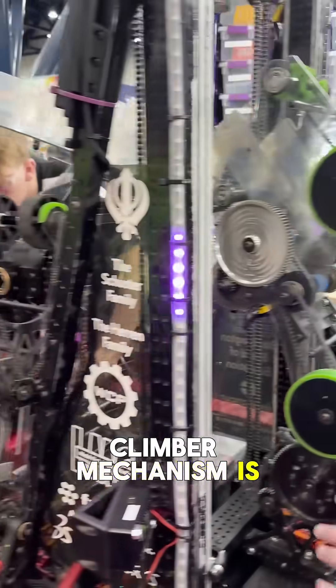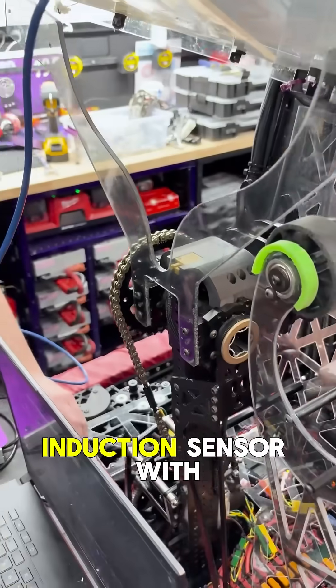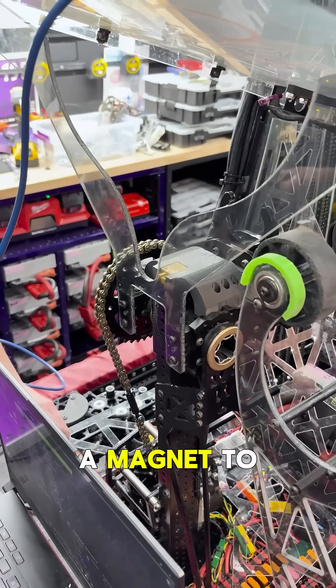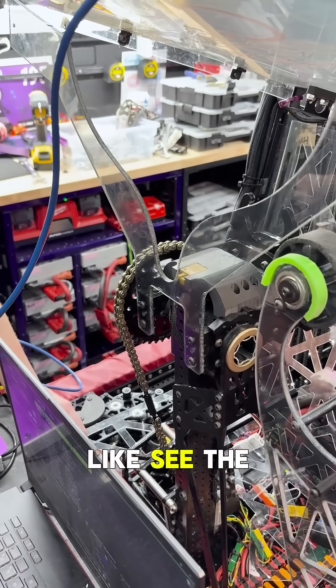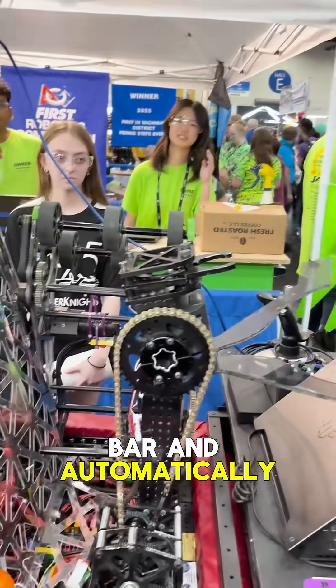Our climber mechanism is back here. We have servos that control these prongs. We have an induction sensor with a magnet to sense the steel cage of the bar and automatically pull us up.